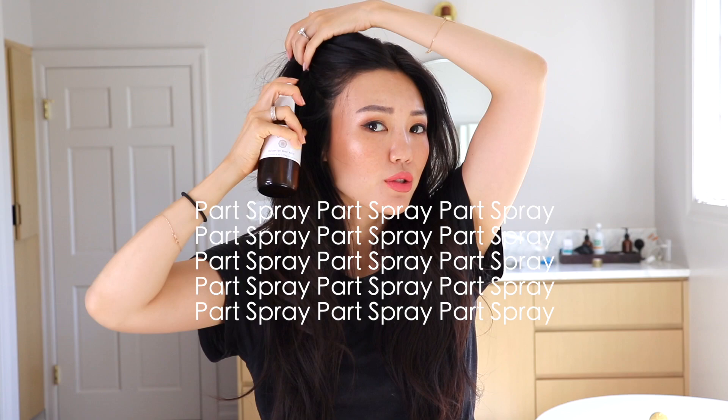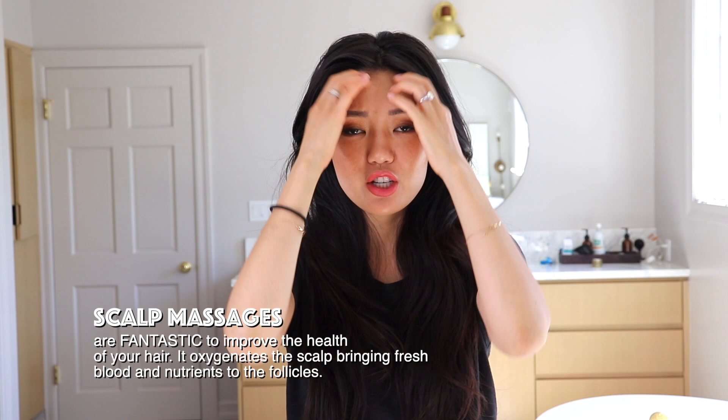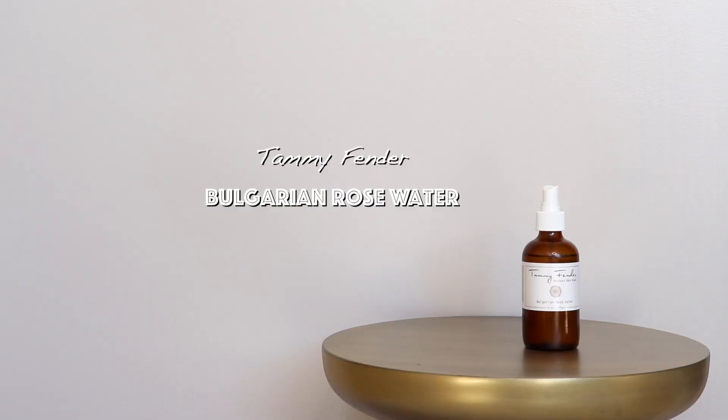Now I use rose water or some kind of floral mist on my scalp after every wash. Once I get out of the shower I spray it down my part, part my hair, spray again, and do this all over my entire scalp, then massage it in. In addition to rebalancing the pH, the floral water has anti-inflammatory, antiseptic, and antibacterial properties that help keep my scalp clean, balanced, hydrated, and nourished. It completely got rid of the flakes, the itchiness, and the irritated scalp.